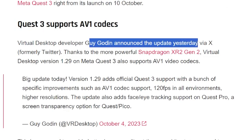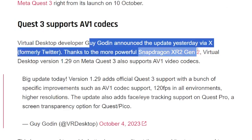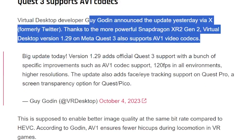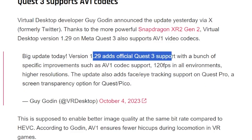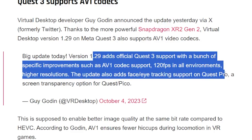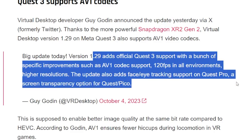Virtual Desktop developer Guygodin announced the update via X, formerly Twitter. Thanks to the more powerful Snapdragon XR2 Gen 2, Virtual Desktop version 1.29 on Meta Quest 3 also supports the AV1 codec. The update adds official Quest 3 support with improvements such as AV1 codec support, 120 frames per second in all environments, higher resolutions, face and eye tracking support on Quest Pro, and a screen transparency option for Quest and Pico.